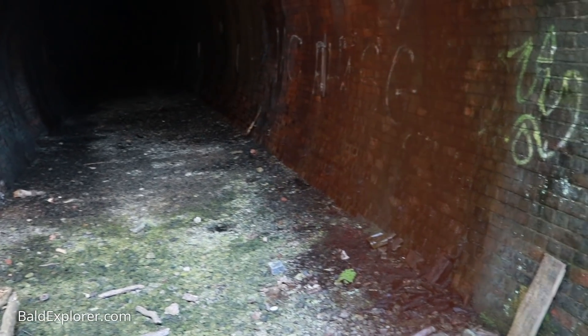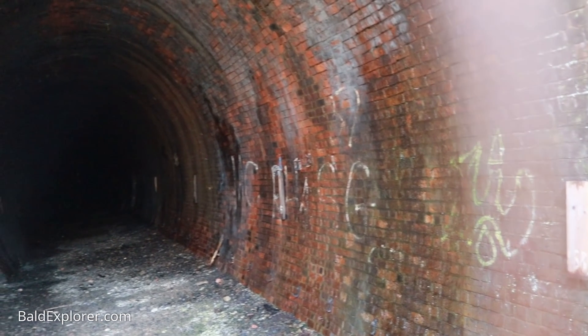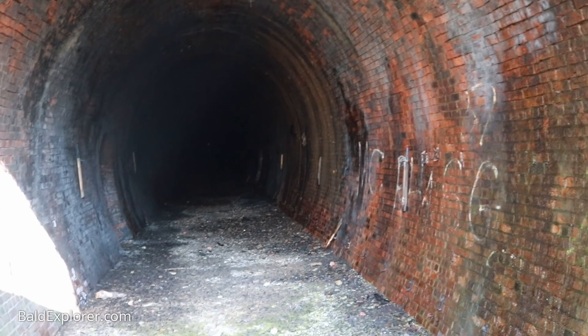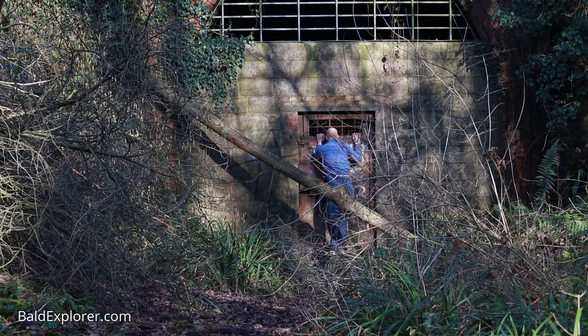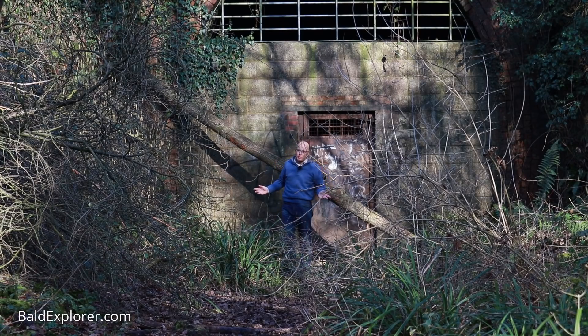I can get a bit of a view in there, but not much. People have obviously been in and managed to get in in the past, which is a shame. I'm quite pleased that it is all closed up so that the bats can be left on their own, and people won't go in and abuse these things, because you know what they're like — they do.